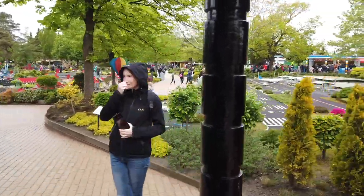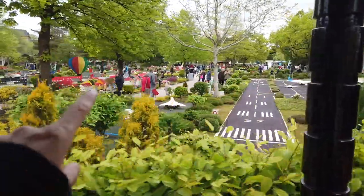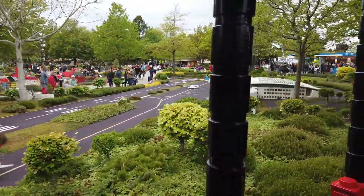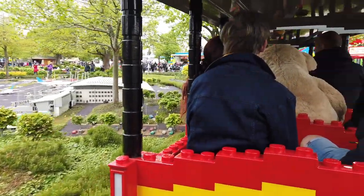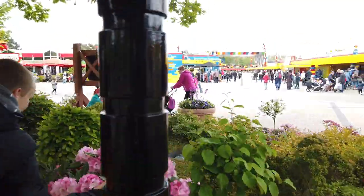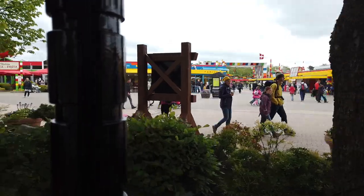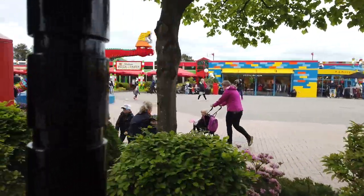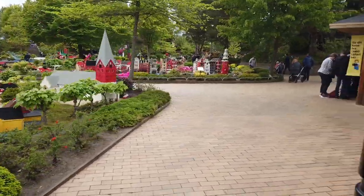And look, there's an airport. It's driving! Look at the big dragon at the entrance. And we're finished.